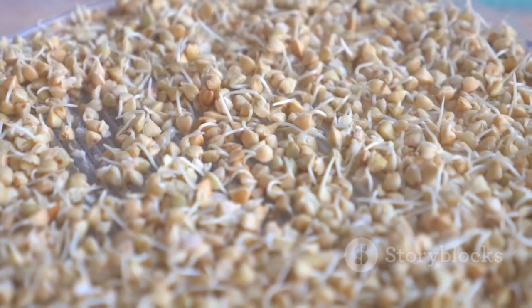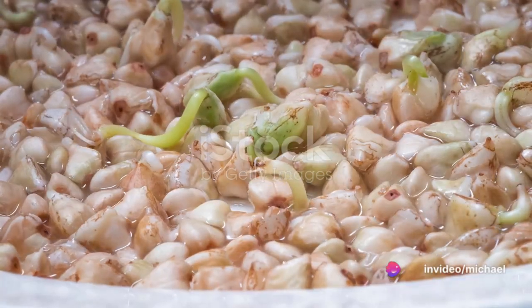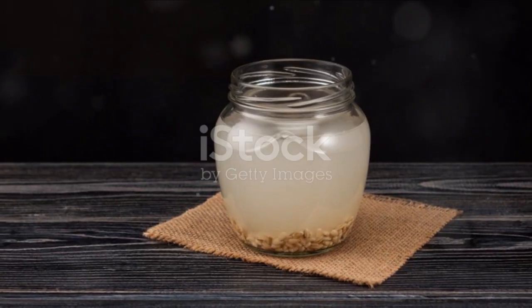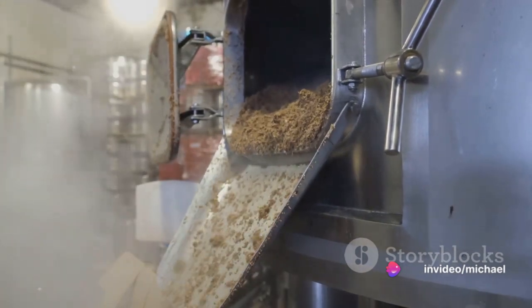To make rejuvelac, you start with a grain — commonly wheat berries, rye, quinoa or buckwheat. First, you soak your chosen grain in water for about a day. After this, you drain the water, rinse the grain and let it sprout for two to three days. Now, here comes the magic. You add water to the sprouted grains, leave it for two to three days and voila! You have rejuvelac. Drain the liquid and it's ready to consume.